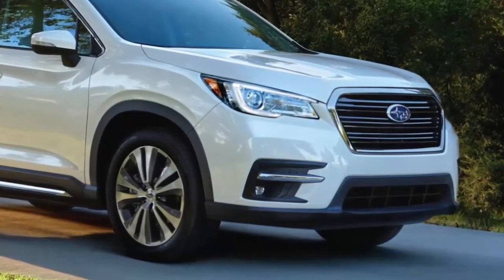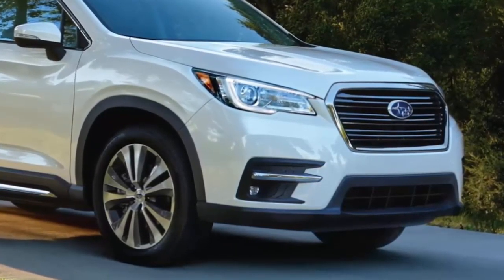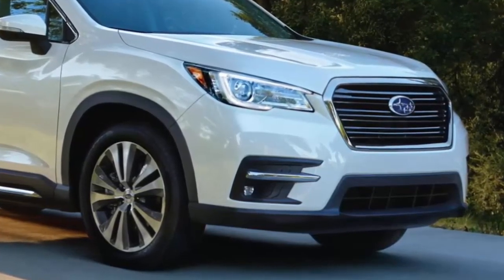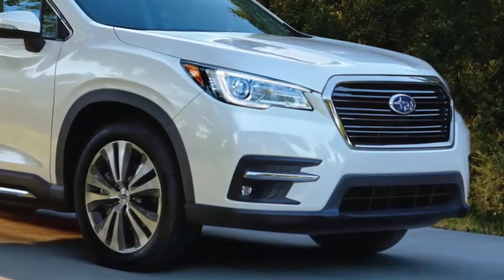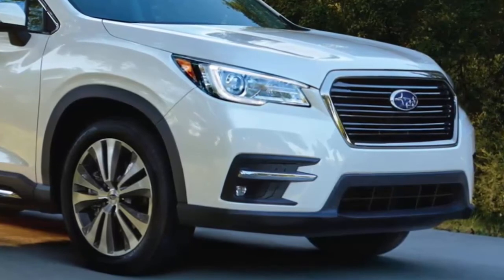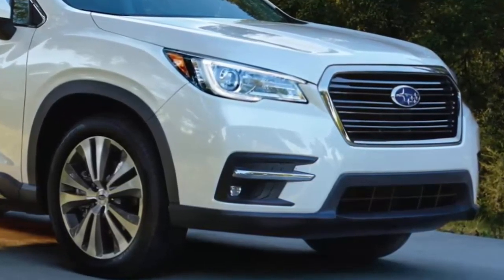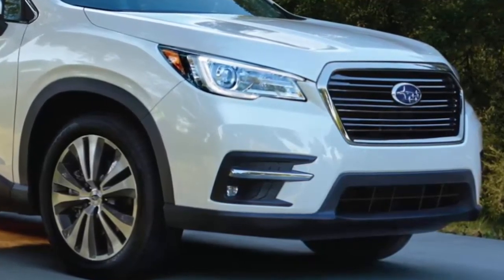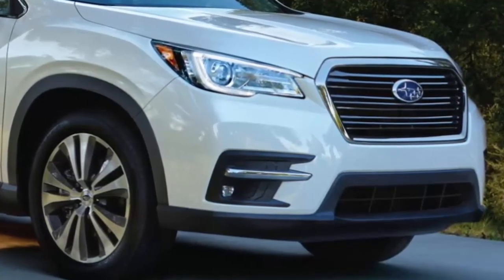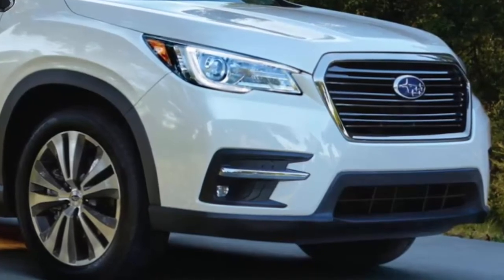Standard equipment includes Subaru's EyeSight driver assist technology, a suite that includes forward collision warning, automatic emergency braking, lane keep assist, and adaptive cruise control. Head-up display, blind spot warning, rear cross-traffic alert, and rear automatic braking are also available. The Ascent is the largest Subaru in the automaker's history at 196.8 inches, bigger than a Toyota Highlander, and comes equipped to compete with the established mid-sized three-row SUV leaders.